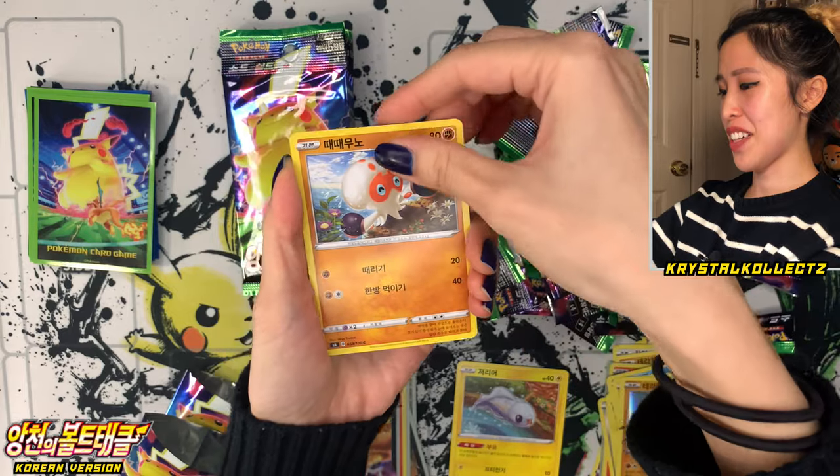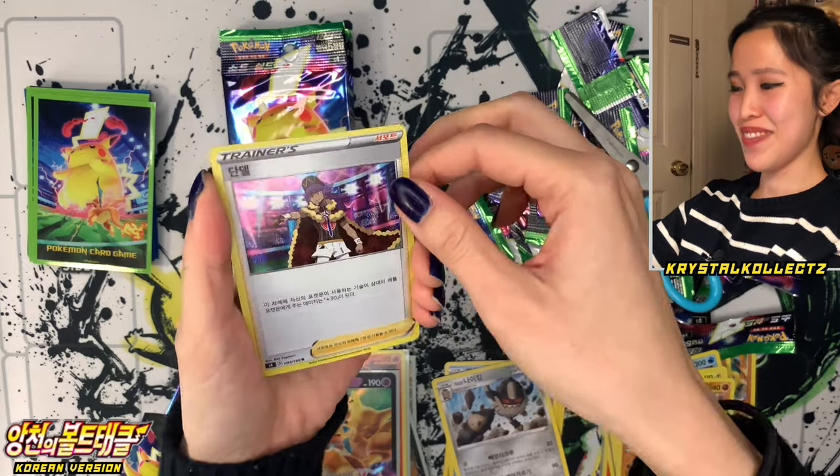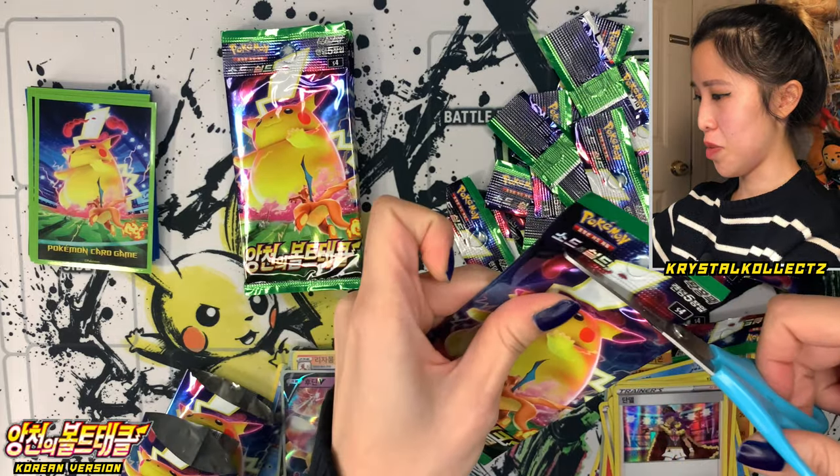Tynamo, next pack — Dewgong, Goliath and Perrserker, and Dande or Leon again. Very nice in holo form. Very different from the Japanese version because it has the holo borders rather than the yellow borders.